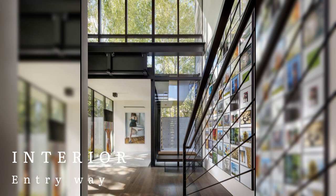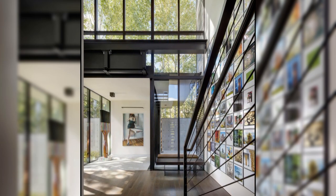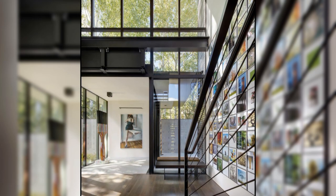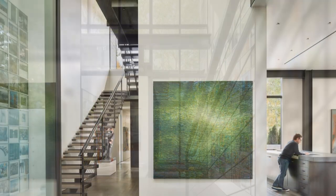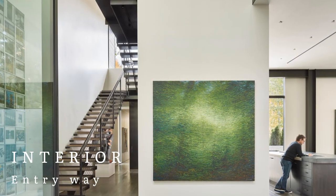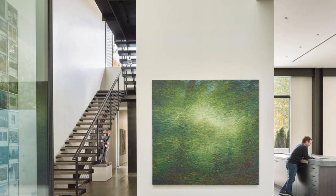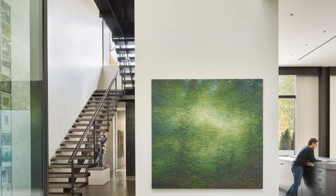Entering the house, a double-height foyer with a large art wall showcases a favorite painting by Lawrence Fodor titled Rainforest, establishing the home's dual emphasis on art and nature. An adjacent wall features pages from an art book published by the owner called Speak for the Treats, with the individually framed images recalling in miniature the framed landscape views found throughout the home.